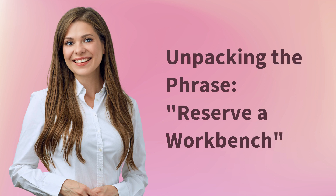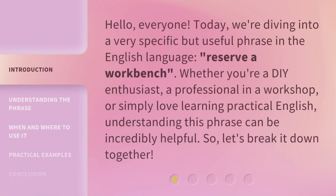Unpacking the phrase: reserve a workbench. Hello, everyone. Today, we're diving into a very specific but useful phrase in the English language — reserve a workbench.